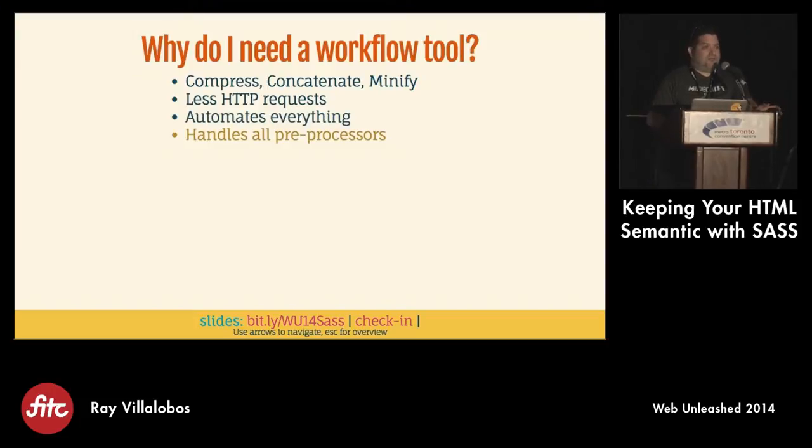Concatenating means joining together JavaScript documents so it's a single server call as opposed to eighteen. Minifying means making everything as small as possible - getting rid of everything extra. The workflow will take care of all preprocessors. If you're trying to use CoffeeScript and LESS or SASS, you've got to have terminal commands that run and compress each one. This kind of workflow does all that for you.